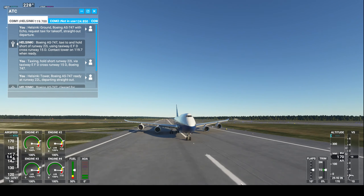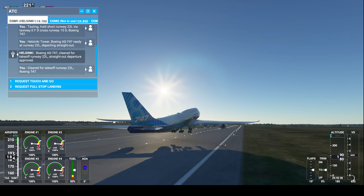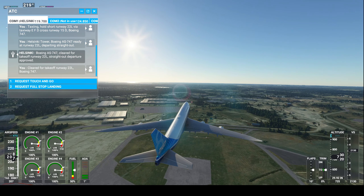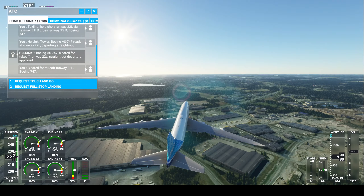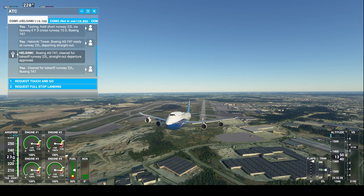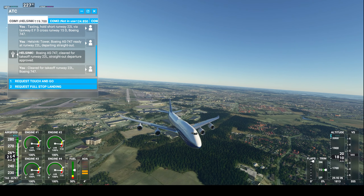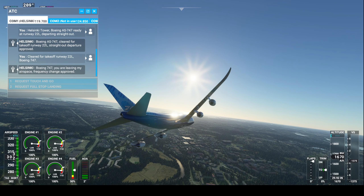V1. V1, Boeing 747 are leaving, fast frequency change approved.